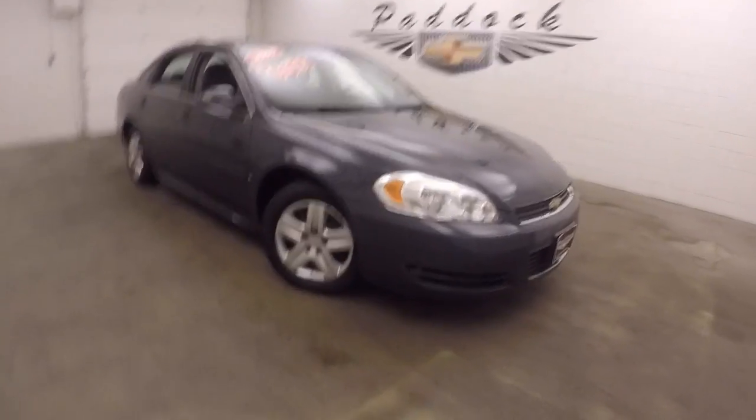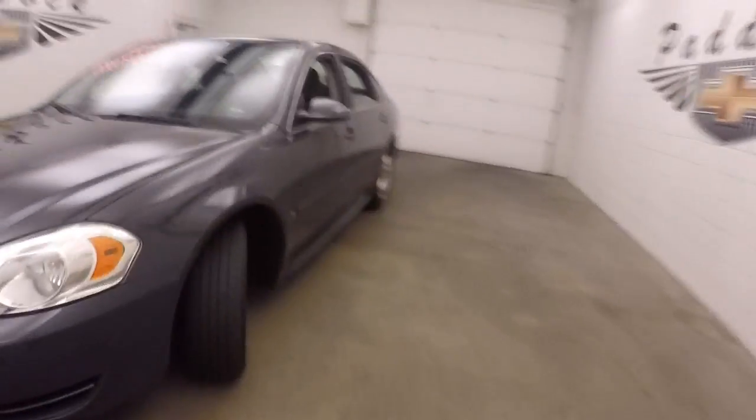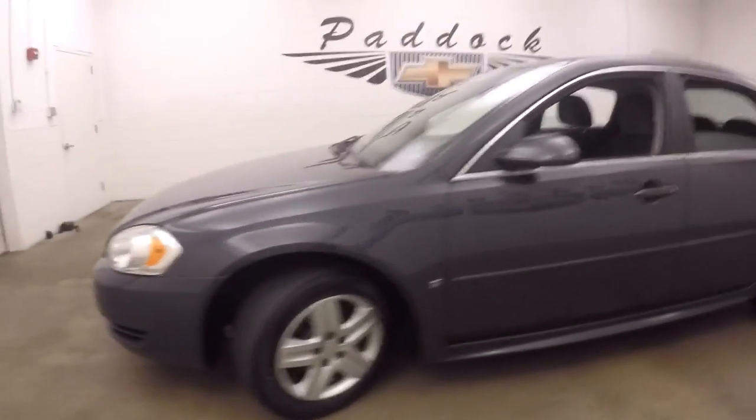It's a 2009 Chevy Impala. Great paint. It's got steel wheels with silver covers.